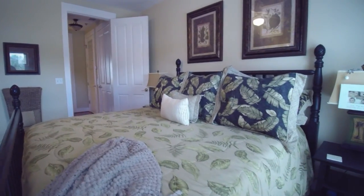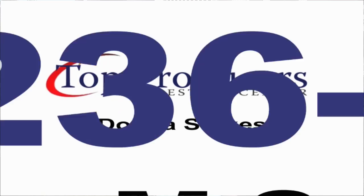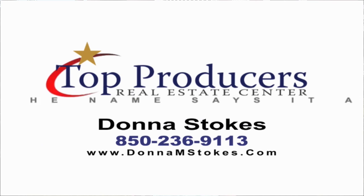This home is offered for $379,900. For more details on this property, give me a call — Donna Stokes, 236-9113. You can also visit my website, donnamstokes.com. Thank you.